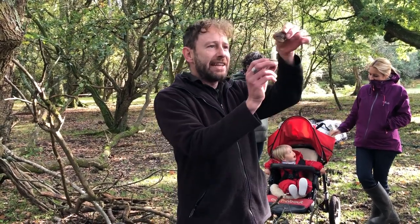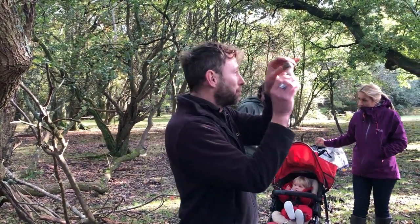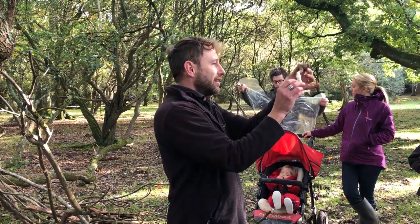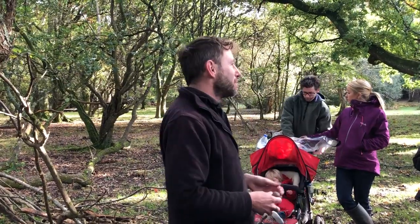So the Amanita family — it's the first family I've introduced you to today. It's probably the most important one to know because it's got some of the most poisonous ones in the country. Stay away from speckles on the cap, the egg sac, and those in conjunction with white gills. Poisonous stuff aside — shall we go and find some edible stuff?